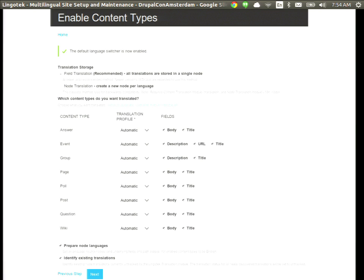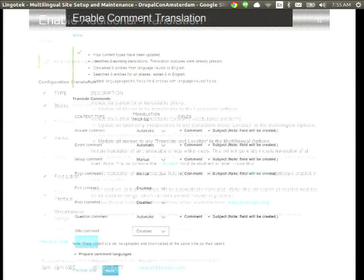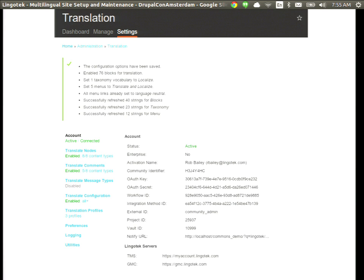With the Lingotech setup process, it's easy. You download the module, run through the setup wizard, and you're ready to translate right out of the gate. First, we collect your name and email address to create an account, and it automatically provisions an instance of the translation management system on the server side. Then it gives you an option for a language switcher. For content types, instead of stepping into every content type and every field to enable translation, it's just a one-page interface where you click which fields to translate.